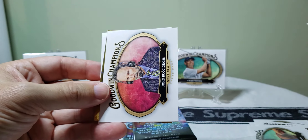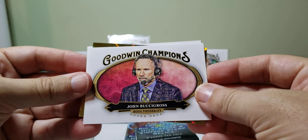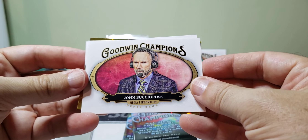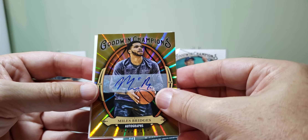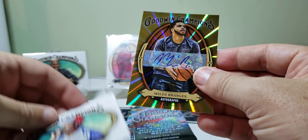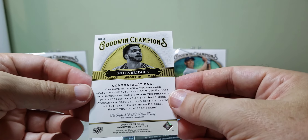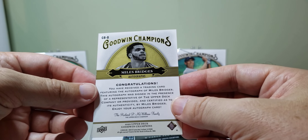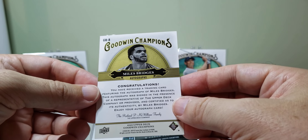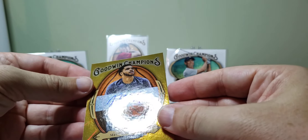Laura Wilkeson — diving. We've got Boosie Gross, media personality — I really don't know who that is. But hey — look at here, an autograph! I wouldn't have thought that. Miles Bridges. It says: 'You received a trading card featuring an autograph of Miles Bridges. The autograph was signed in the presence of a representative of the Upper Deck Company.'